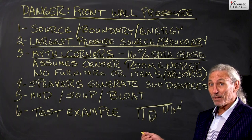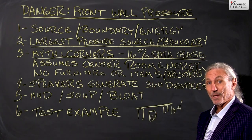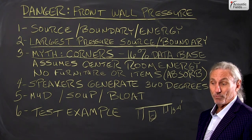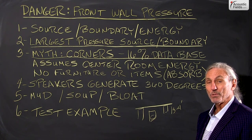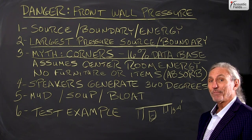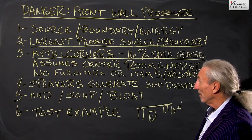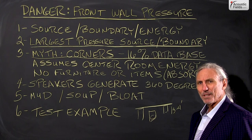Now it might be the area of highest pressure if there's nothing else in the room and you just have one source in the center generating omnidirectional energy. Sure, makes sense — corners of the room where all the modal issues end, that would be an area of highest pressure. But that's not reality. That's a half-truth, blown up to be something bigger than it really is. It assumes no furniture or any items in the room, and that's not reality.